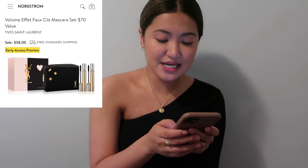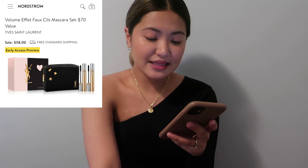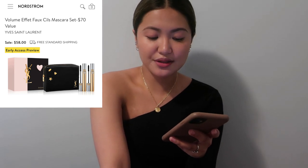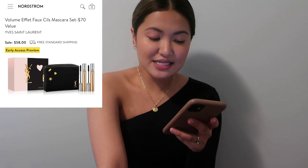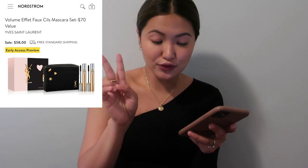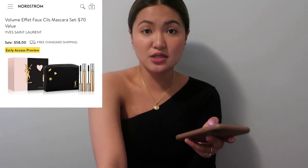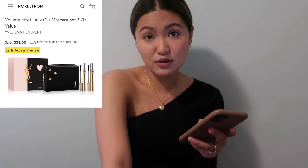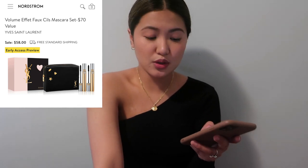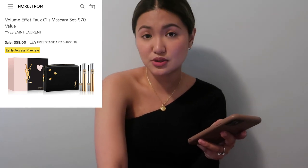Then I have a volume mascara set from Yves Saint Laurent — a $70 value. It comes with a black-and-gold pouch and two full-size mascaras, so it's great for gifts or stocking up. The pouch is really nice for reuse when traveling.